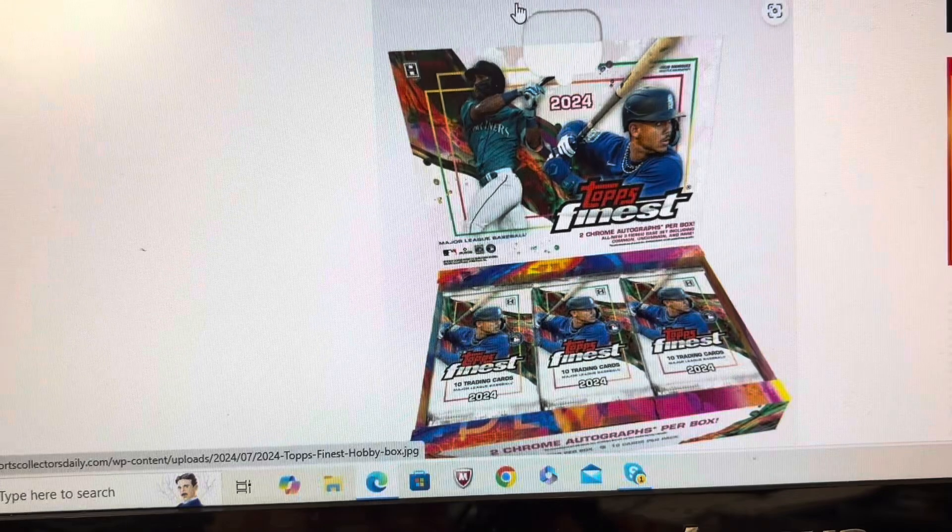Fiestas is a pretty rare pull at one in every 288 packs — that'll be a good chase card. Finest Timelines is one in every eight packs and includes all-time greats like Lou Gehrig, Hank Aaron, Willie Mays, and Sandy Koufax, among many others. Diamonds Finest is one in every 193 packs, another rare pull. The Let's Go cards are probably the rarest pull at one in every 680 packs. The Arrivals will be one in every three packs and will be all rookie cards, and the Finest First Die Cuts will also be rookie cards.